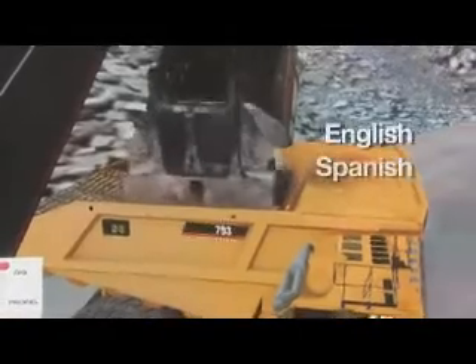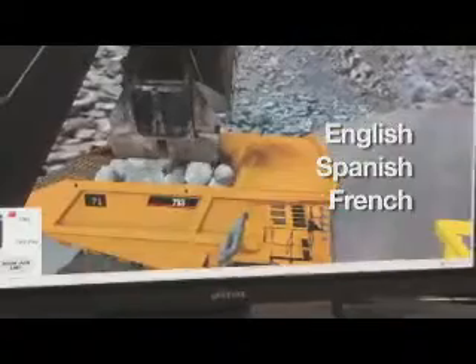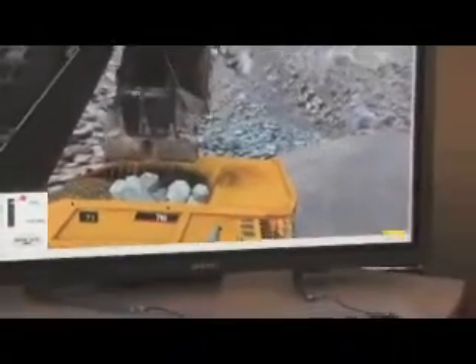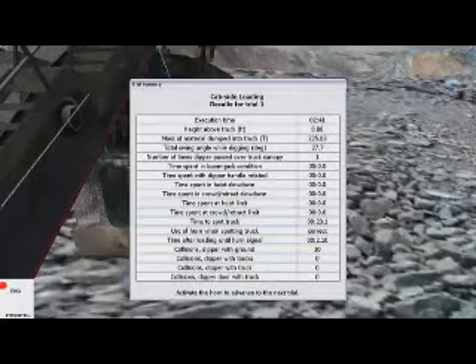Available in English, Spanish, and French, VAST is a self-teaching tool that enables operator trainees to learn at their own pace without an instructor. At the conclusion of each module, trainees can review their performance and see where they need improvement. So you can let the guy practice for a while by himself and then come back and look.